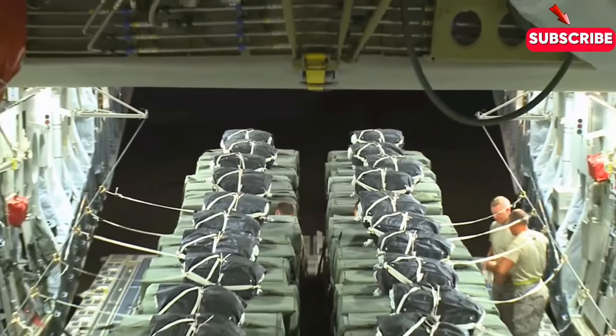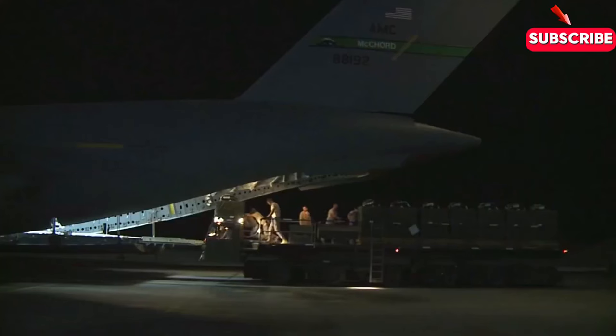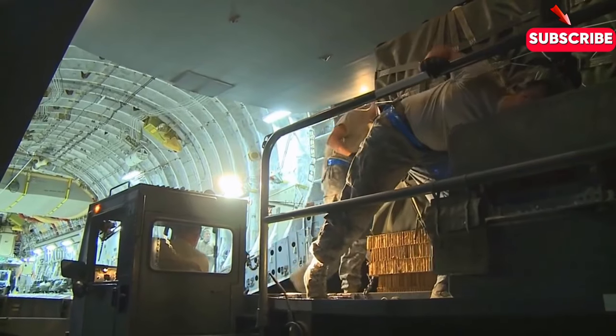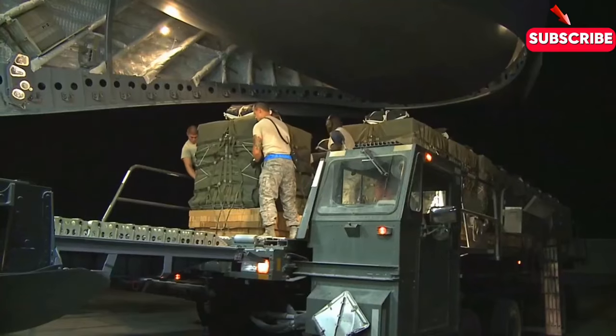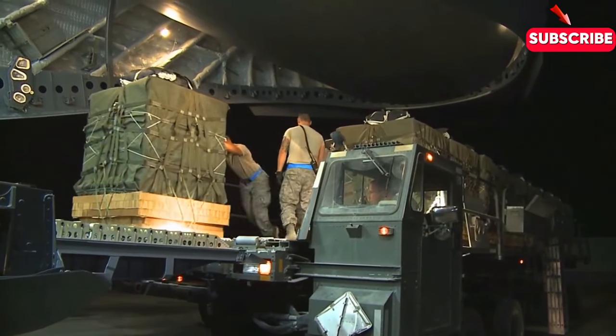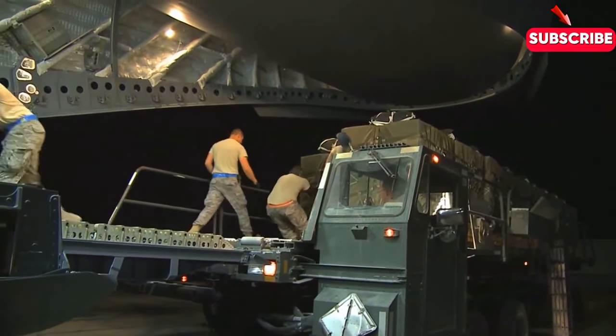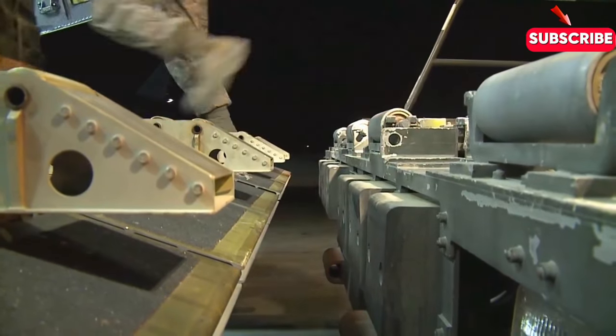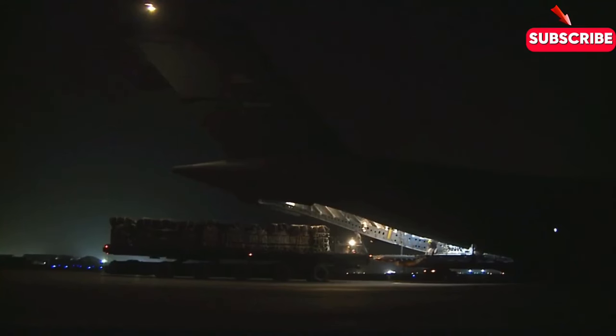In the world of military logistics, the C-17 is a game-changer. It can carry an entire armored brigade — complete with tanks, infantry fighting vehicles, and howitzers — in a single flight. And with its advanced cargo handling system, it can load and unload cargo in a matter of minutes.